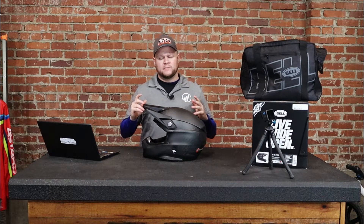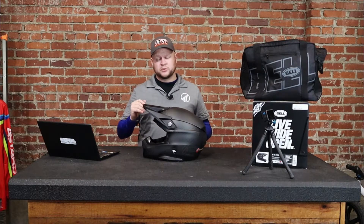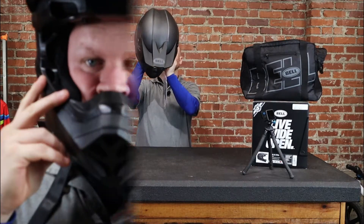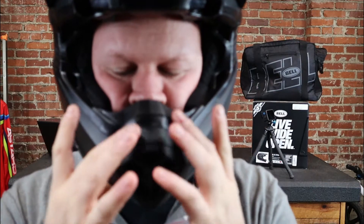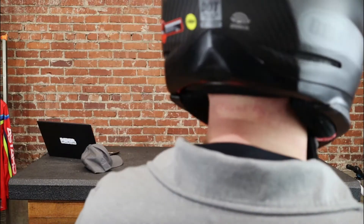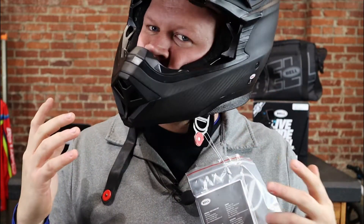Moto 10 Spherical. Now as far as sizing, I'm going to try this thing on. I feel like the Bells run a little bit small — in Fly I wear an extra large pretty comfortably, and in most brands I wear an extra large. This is an extra large and it's a little snugger than what I like. I get the feeling the chin bar is very close to your face. So I would be going with a 2X on the Moto 10 Spherical, the Moto 9S Flex, and probably all the Bells. But it does feel comfortable — I don't feel any pressure points.